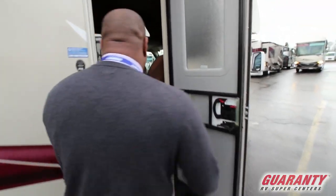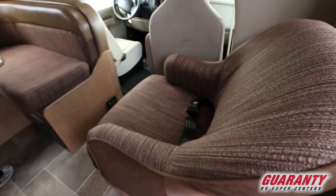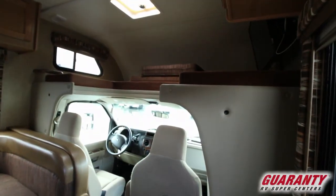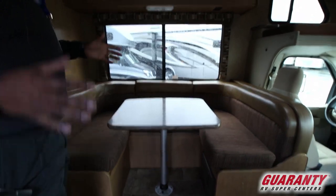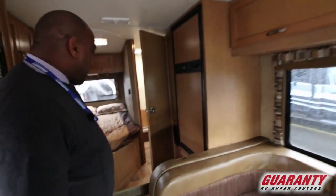As we come inside, the nice thing about this coach — as you come inside, you have a nice recliner chair right here, you have an overhead bunk, and you have a U-shaped dinette booth. This is a small compact coach, but it's great for two people with a couple pets. Great size.